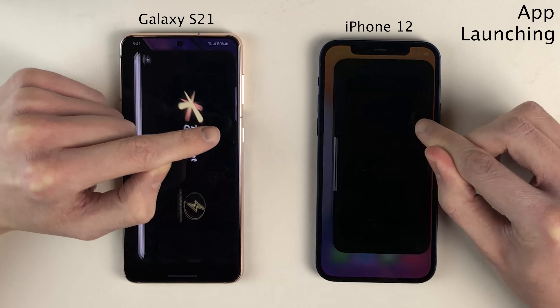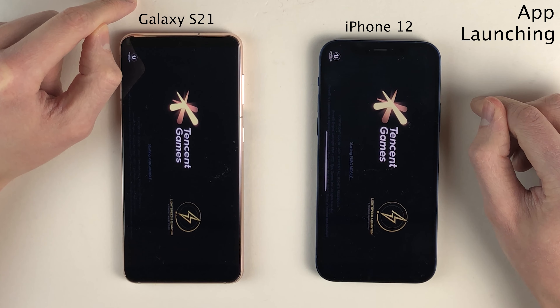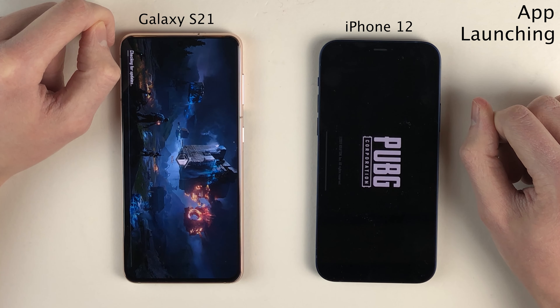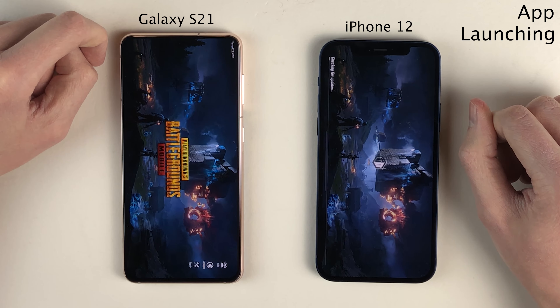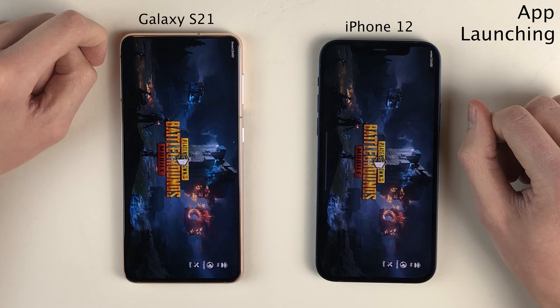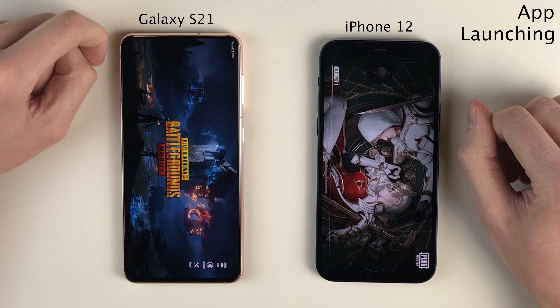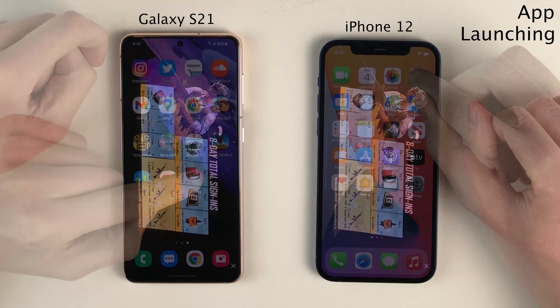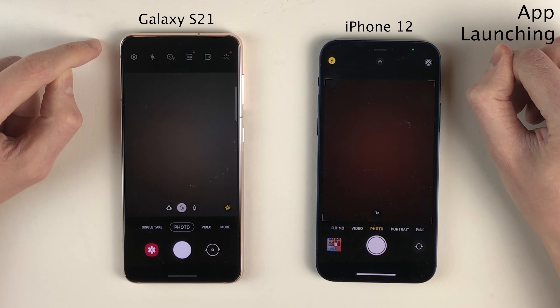Moving on to the last game we're going to be launching, being PUBG. At first the Galaxy S21 is pulling ahead, with the iPhone 12 following shortly behind. However, the final loading sequence for the game loads just a little bit quicker on the iPhone 12 in the end. I also want to include the camera application, which opens super quick on both devices.